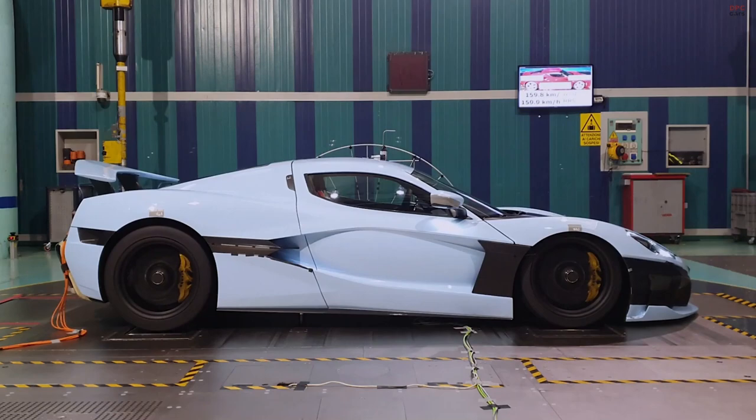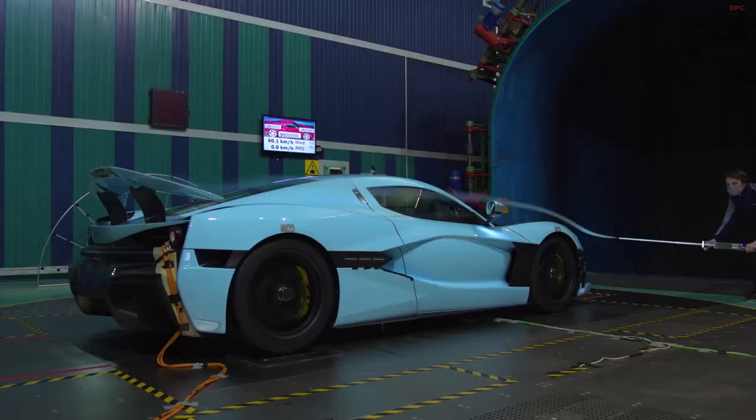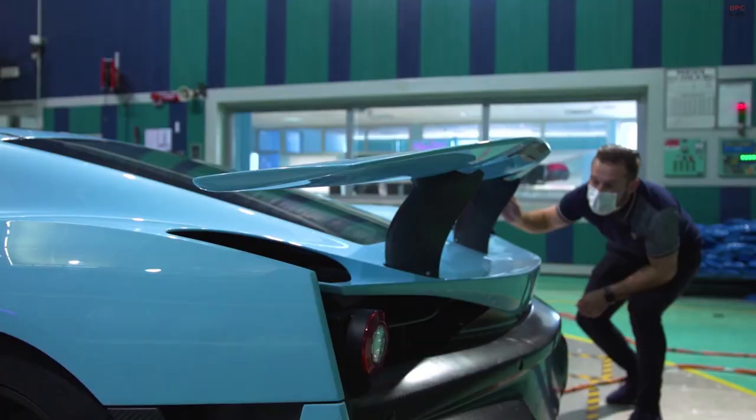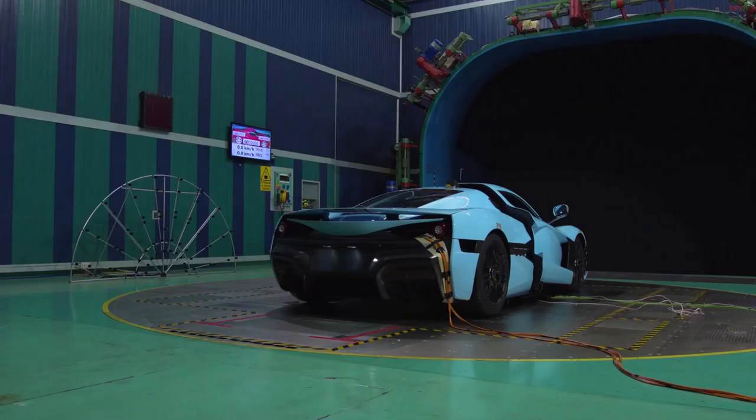Over the last two years, RIMAC has been exposing three different generations of the C2 prototypes to a series of wind tunnel tests. The objective is to ensure that their flagship's aerodynamic performance is at the optimum level in terms of performance, range, and efficiency when it comes to handling the impact of the wind.